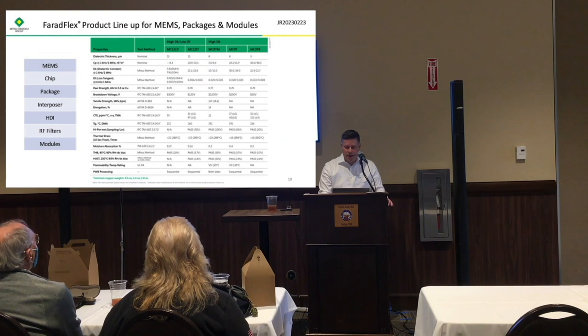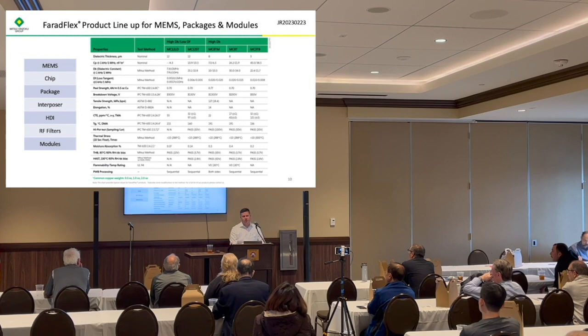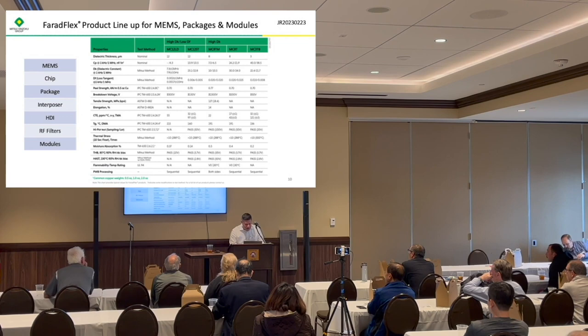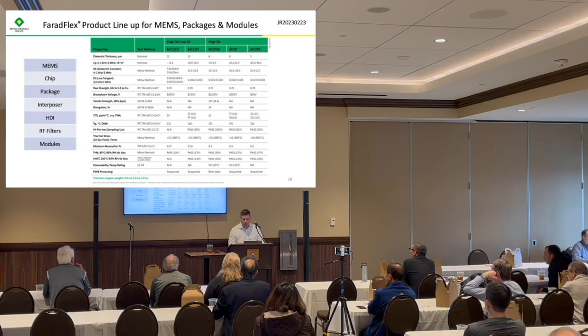This is the product lineup for MEMS packages and modules. The dielectric thickness starts at half a mil and goes down to 3 microns — really thin. At 3 microns, we have a dielectric constant around 22. At 8 microns, we can get up to 30, so very high dielectric constants. The capacitance per area is also very high — at 3 microns, you have 40 nanofarads per square inch. But the breakdown voltage is much lower: at 3 microns we have about 50 volts, due to the thinness and lack of reinforcement. These are used in applications with much lower voltage, like 10 volts on a plane.